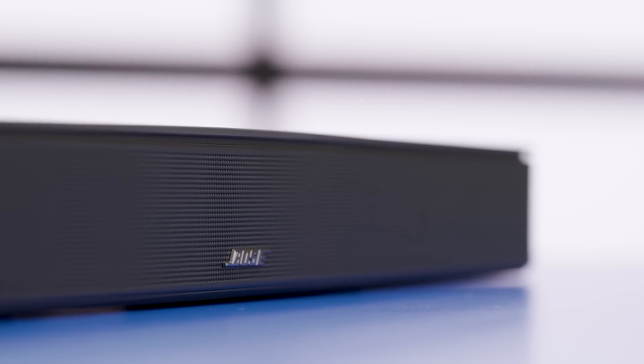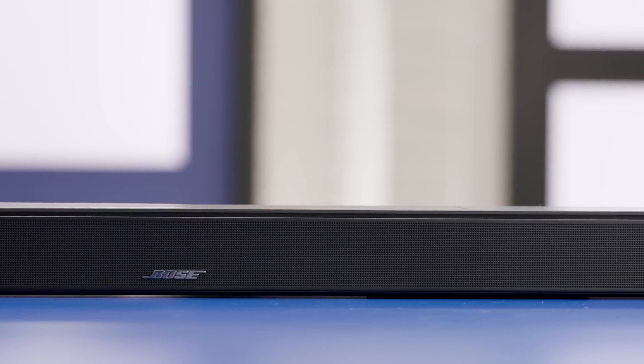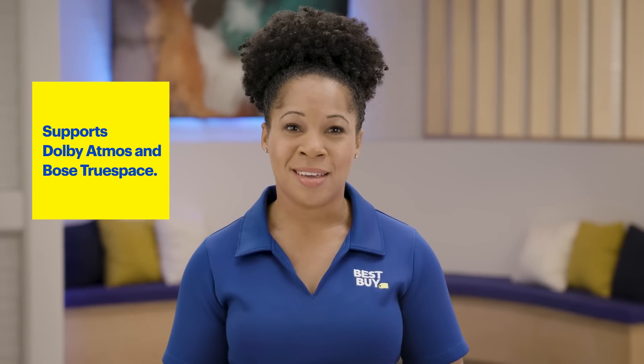The Bose Smart Soundbar 600 is a great solution for getting more out of your content, really bringing things like shows, movies, and music to life. With support for Dolby Atmos and Bose TrueSpace, you can fill the room with surround sound and take entertaining to the next level.